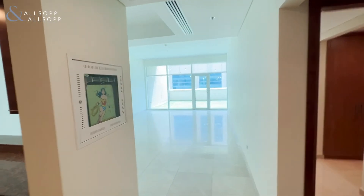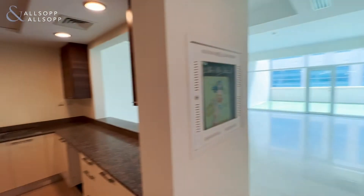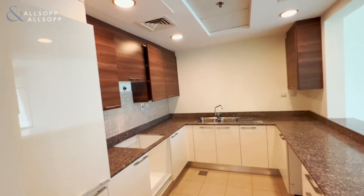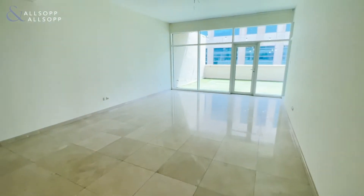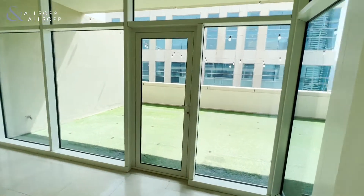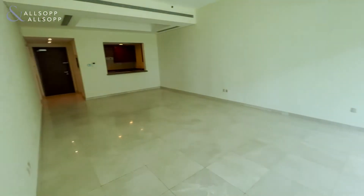Hello, this is Josh from Allsop and Allsop, presenting this one-bedroom apartment in Bay Square. As you come in, to the left you have the kitchen area, and we head straight on into the large living space area, which leads out onto the huge balcony, which I will show you from the bedroom side in a moment.